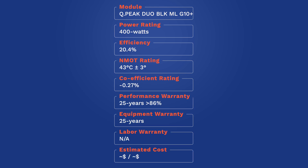The QPeak Duo Black ML G10 Plus offers a power output of 400 watts STC, a cell efficiency level equal to or greater than 20.4 percent, a nominal module operating temperature of 43 degrees Celsius plus or minus 3 degrees, and a temperature coefficient rating of negative 0.27 percent per degree over the NMOT rating. This panel from Qcell offers a linear performance warranty of 25 years at 86 percent, with first-year degradation no greater than 2 percent. Qcell modules come standard with a 25-year equipment warranty.